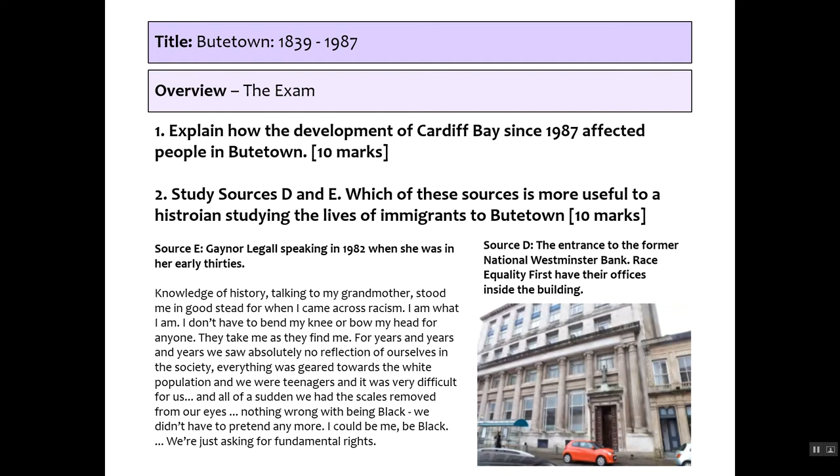The structure of the exam is very simple. You've got two 10-mark questions. The first is a straightforward 'explain how' question, with a number of examples at the end of this PowerPoint. The second question is a study of two sources — typically an image, a primary or secondary source, and a written piece, and you'll need to make a judgment about how useful they are.